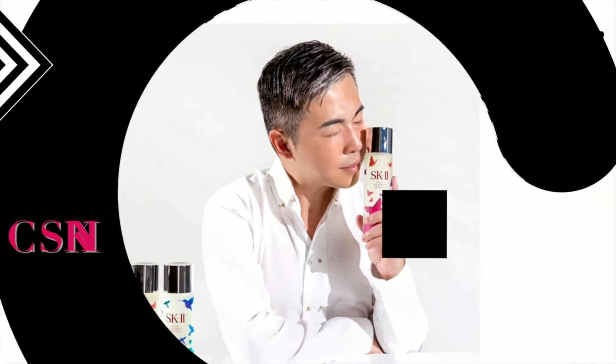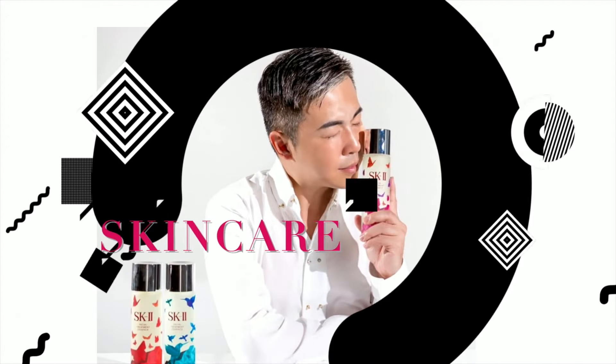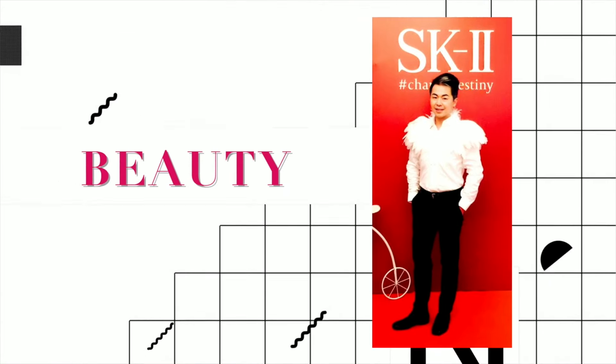Hello everyone, welcome back to my channel. I am Steve. If this is the first time you discover my YouTube channel, my channel is focused on 90% skincare and 10% lifestyle. Now let's get to know me a little bit more.